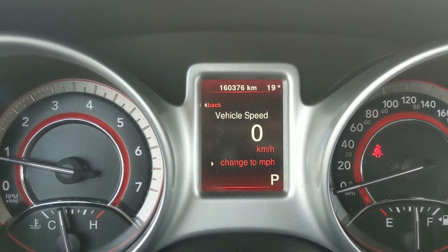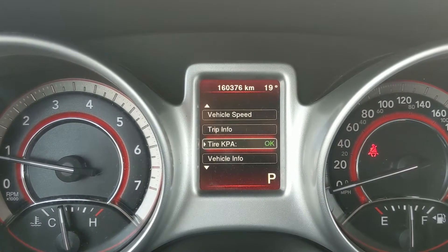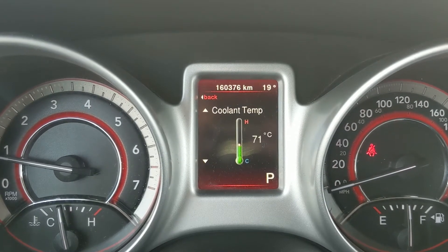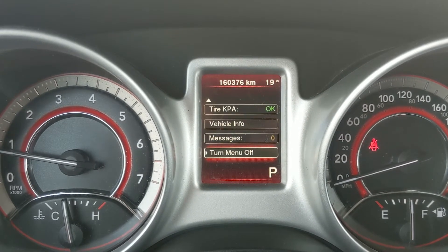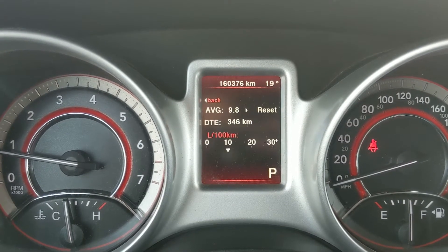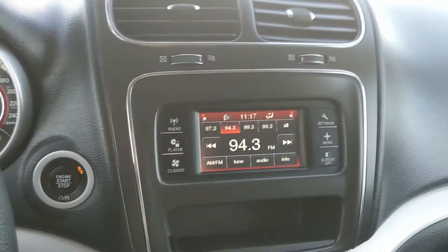From the steering wheel controls, you can look at your digital speedometer, your trip info for A and B, your tire pressures, and further vehicle info such as engine hours, coolant temperature, oil temperature, and transmission temperature. You can also look at messages, turn the menu off, and check your fuel economy, then return to your digital speedometer.